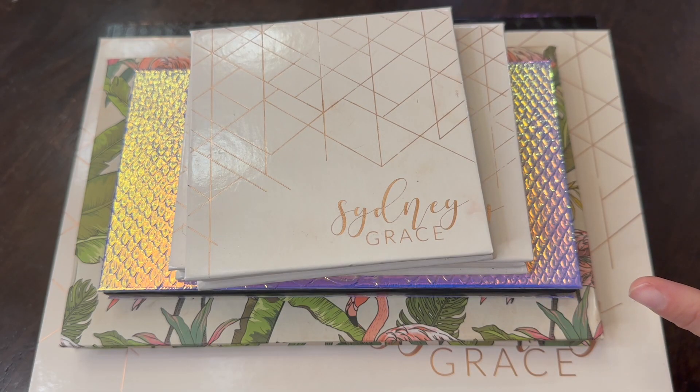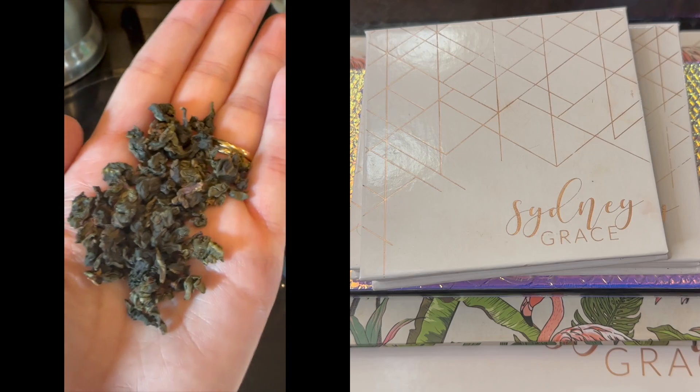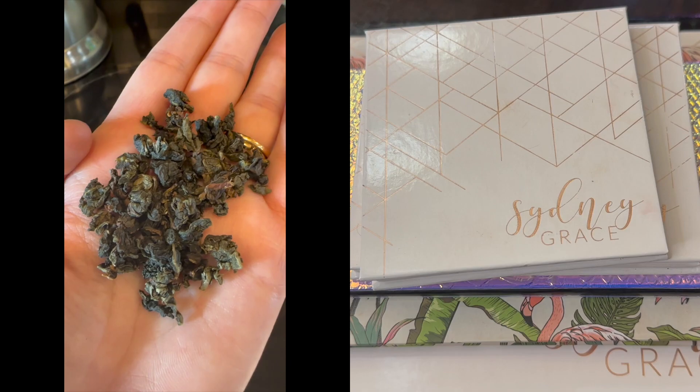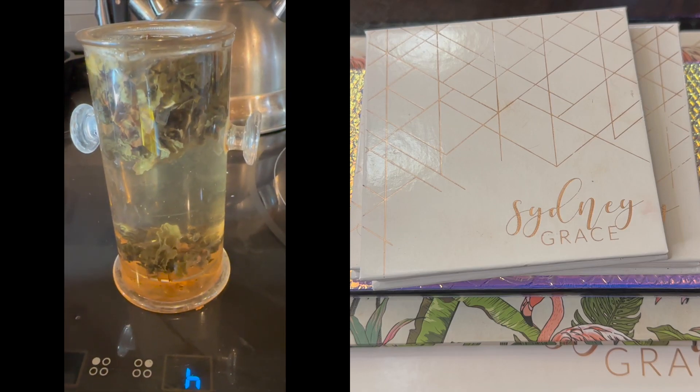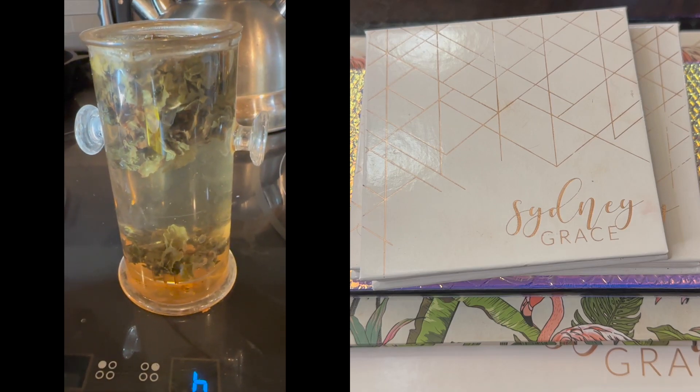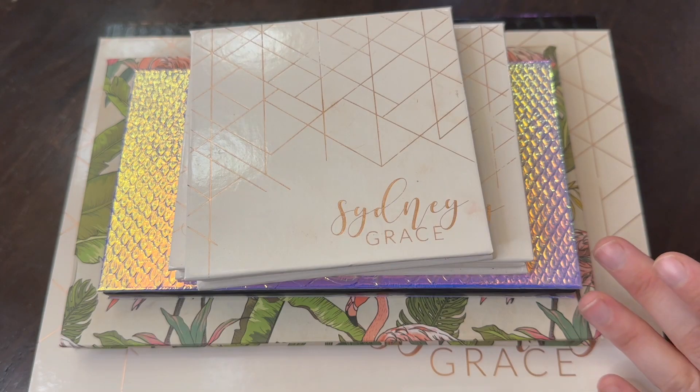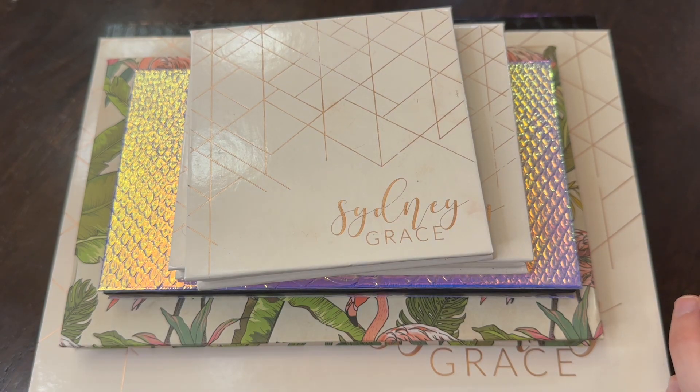I'm going to put up a video on screen of it steeping because it's one of the prettiest teas to watch steep. The oolong leaves are rolled up in tiny little balls, but when they steep they expand and become these giant leaves — it's really satisfying to watch. The flavor, as expected, is very classic oolong: kind of roasty, kind of floral. If you've never tried oolong tea, it's definitely in its own category — I highly recommend it.